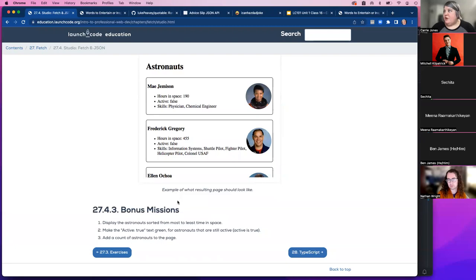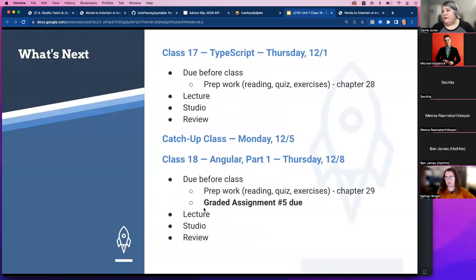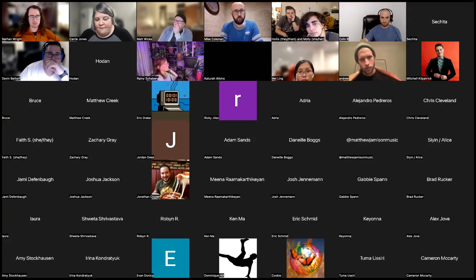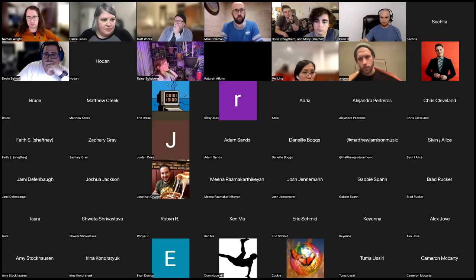There are also bonus missions: display astronauts sorted from most to least time in space, make the text green if they are active, and add a count of how many astronauts there are. The instructor will demonstrate the solution at the 8 o'clock review. Coming up next: TypeScript on Thursday, catch-up class Monday, then Angular starting the Thursday after.